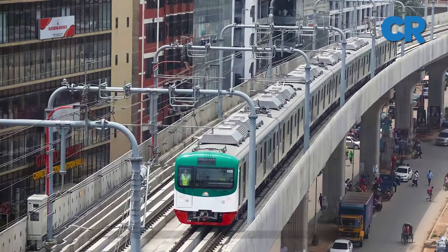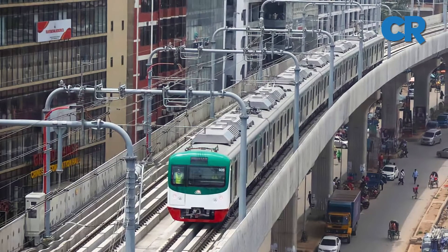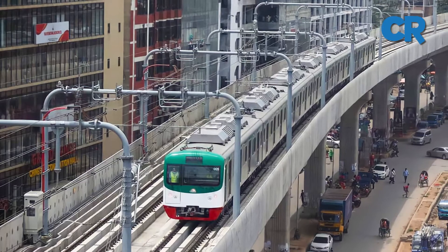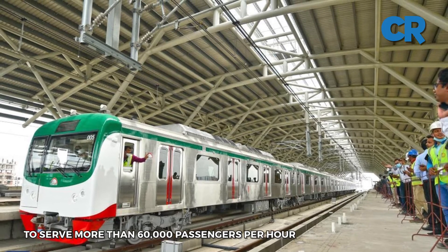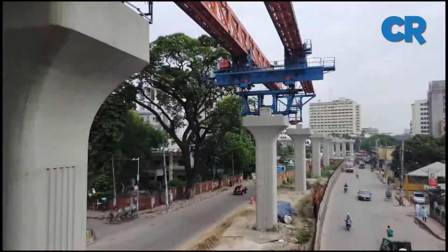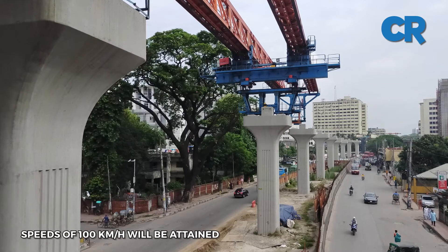Line 6 consists of 16 elevated stations each 180 meters long and 20.1 kilometers of electricity-powered light rail tracks. Dhaka Metro is projected to serve more than 60,000 passengers per hour with wait times of approximately four minutes. The entire route will be able to be traveled in less than 40 minutes at a speed of 100 kilometers per hour.